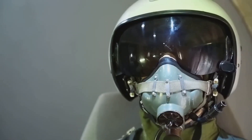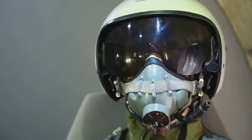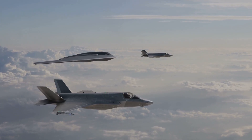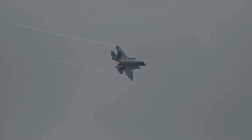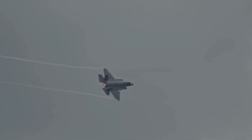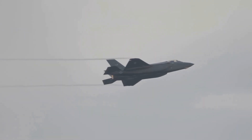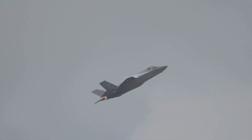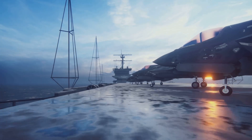The F-35's sensor fusion is revolutionary, combining radar, infrared, and electronic data into a single intuitive display for the pilot. This lets the F-35 see and act before the enemy even knows it's there. Its best defense: avoid being targeted at all. If engaged, its EW suite and stealth make it a nightmare for missile seekers. The F-35 is less a dogfighter, more an information-age hunter. Its blend of stealth, electronic attack, and situational awareness sets a new standard — a paradigm shift in aerial combat, redefining survivability.